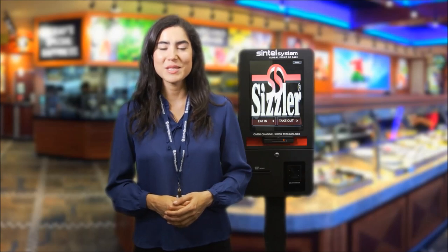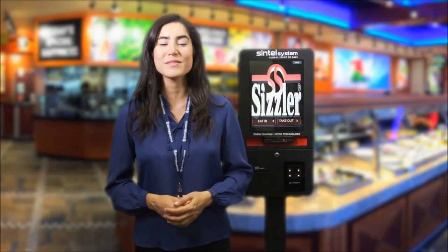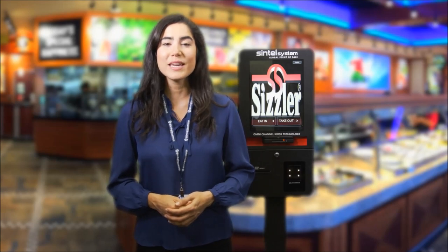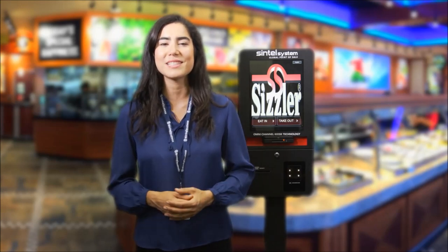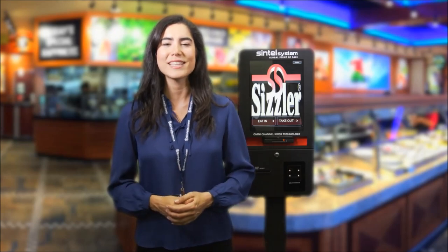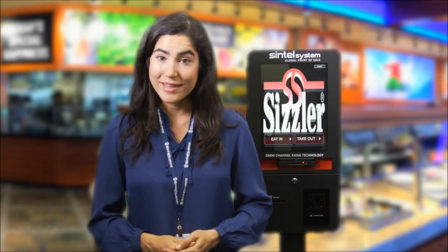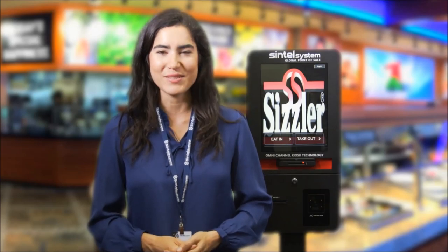Welcome to Sintel Systems, the POS industry single source and direct omnichannel point of sale innovator. The following is a demo of Sintel Systems omnichannel point of sale solution for the casual dining franchise Sizzler. Please note that any logos, copyrights and trademarks used in this video are strictly for demonstrative purposes only and are the property of their respective owners.